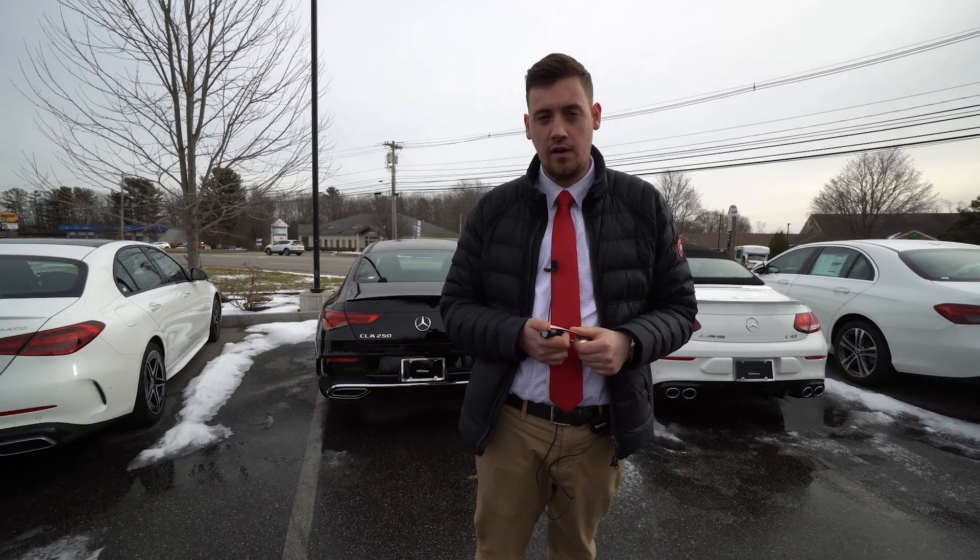We have a couple of these in stock. If you are interested in one, you can reach out to me directly. Again, it's been Christian at Mercedes-Benz of Scarborough. My number is 207-510-2253, thank you.